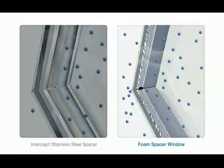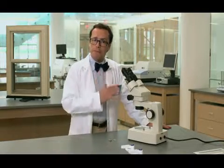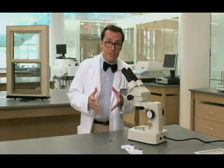When a foam spacer is used, it's often placed in between the glass by hand and often lacks structural integrity, especially at the corners. Now to be fair, a sealant is used to hold the foam spacer in place. Over time, however, the window's constant expansion and contraction leads to stress and separates the sealant from the spacer, creating gaps for the gas to escape.